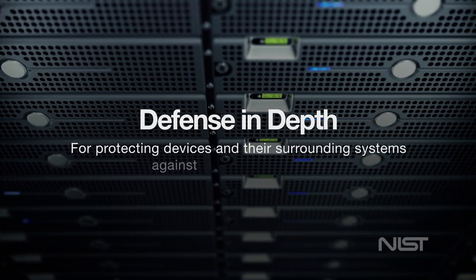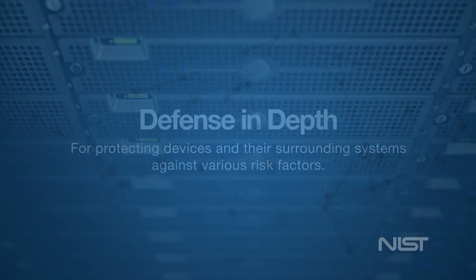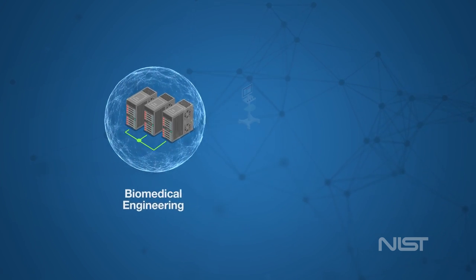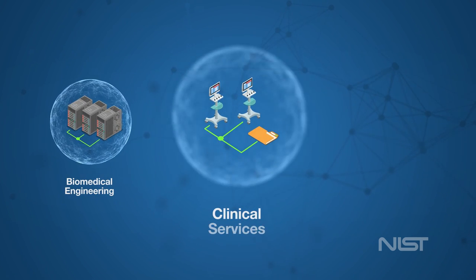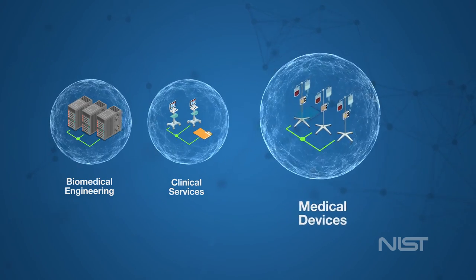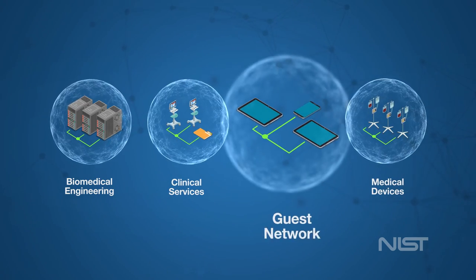To accomplish this, the NCCOE's guidance recommends a defense-in-depth solution for protecting infusion pumps and their surrounding systems against various risk factors. This means grouping devices into zones protected by an internal firewall according to the function they serve for the HDO. By limiting access from other less trusted areas, firewalls can more effectively protect the enterprise network.